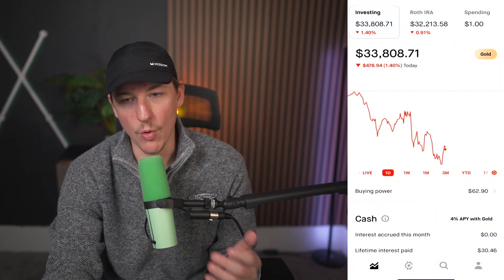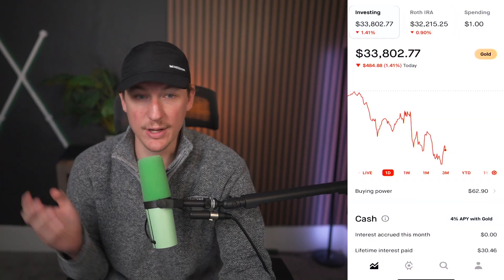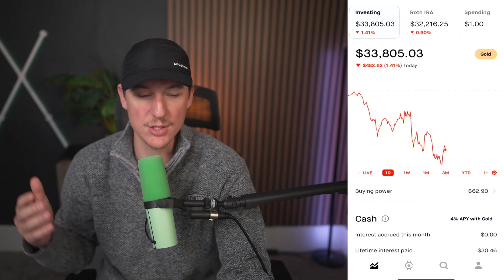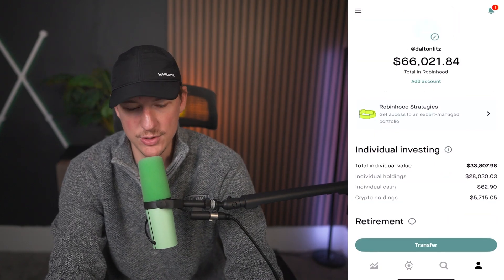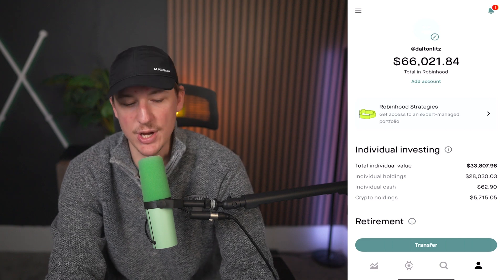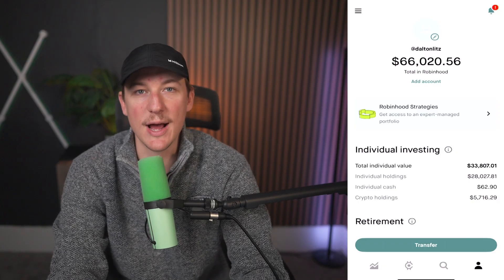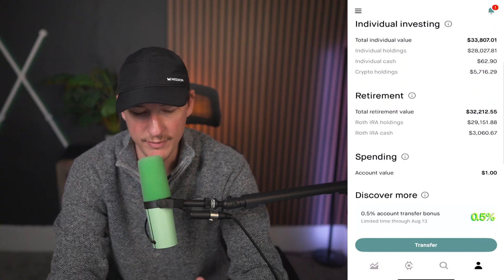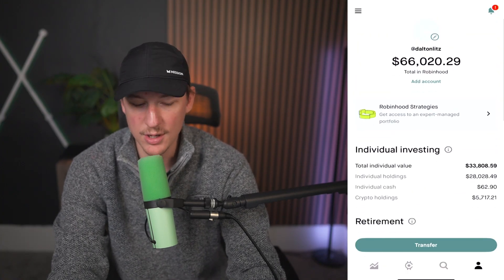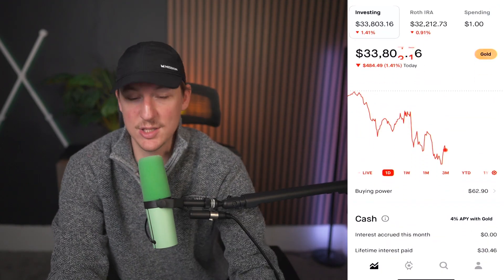One thing this is still missing is an overall tab where you can see everything you have in Robinhood — your gains, losses, all of that. You still kind of get that if you hit the little profile icon in the very bottom right. You can see it aggregates everything: your total individual value, individual holdings, your cash, and your crypto holdings all added up. In my entire Robinhood investing application I've got about $66,000 invested, but I can't see return numbers on it from there.